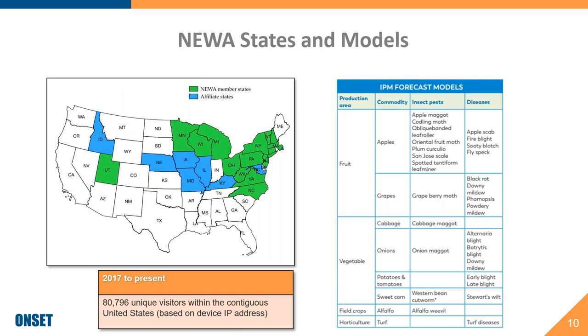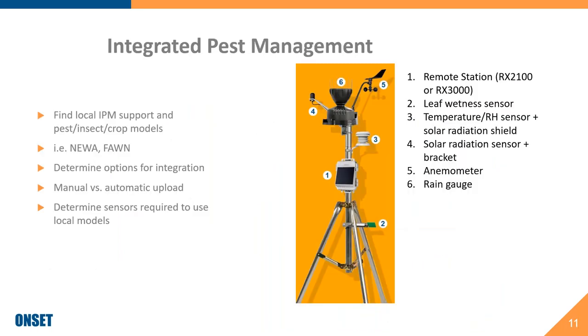For those located in states shown in green, this service is absolutely free — there are 15 states. For affiliate states shown in blue, there is support available, however there is a $290 per year fee that goes to NEWA to help them provide support. In terms of cost for a system, a system that gives you all the tools necessary to integrate with NEWA starts at just under $1,900. When you look at the cost of the system compared to potential savings, you're looking at a payback that falls under a year.